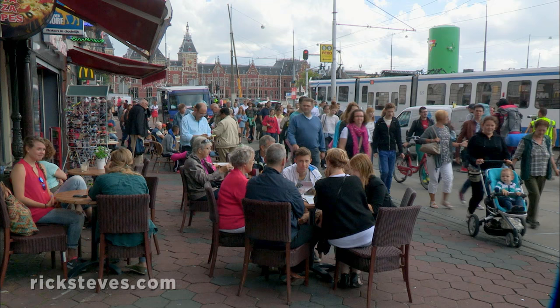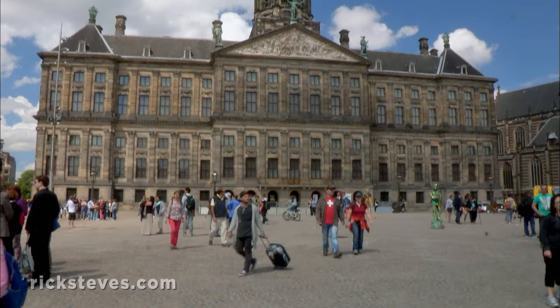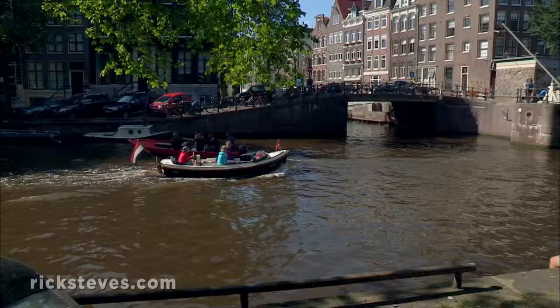Amsterdam's touristy main drag, Damrak, was once the main canal. Today it connects the train station with the city's main square and the Royal Palace. From this spine, the city opens like a fan, with hundreds of bridges and a series of concentric canals.